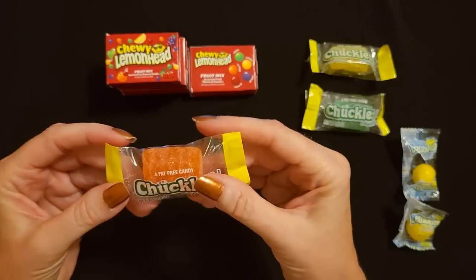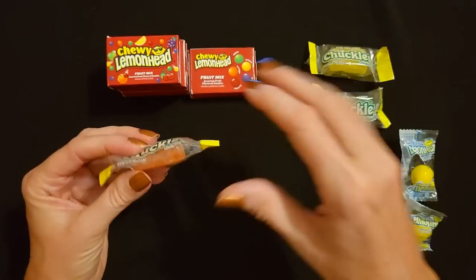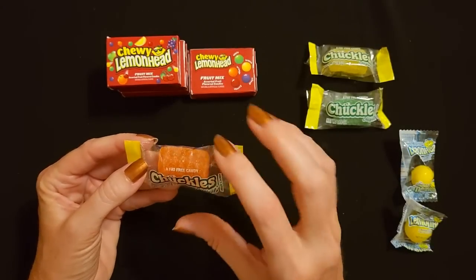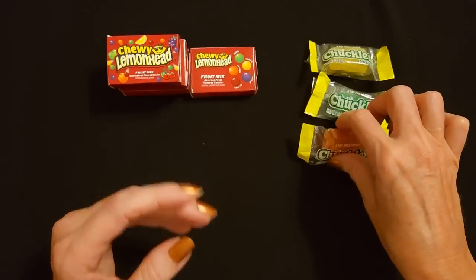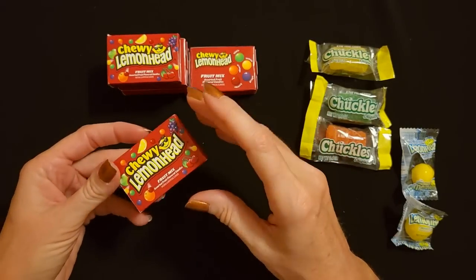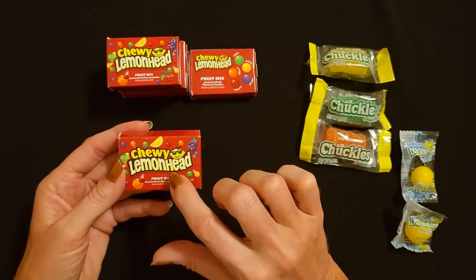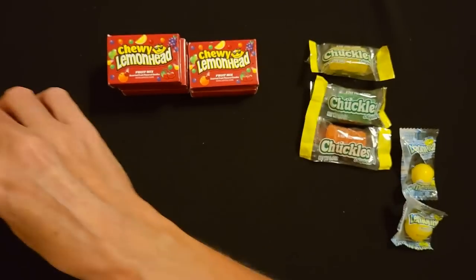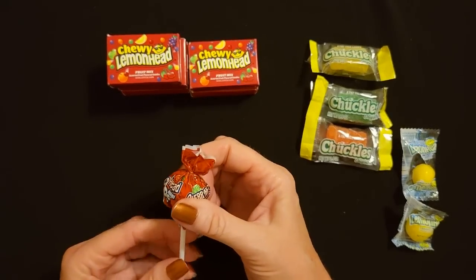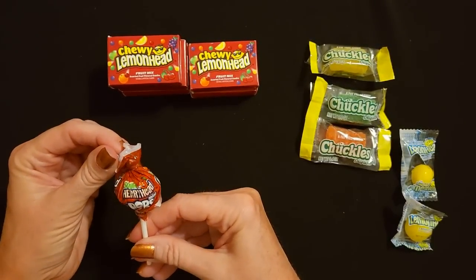Another Chuckles - this looks like it's orange flavor. The orange one, I would imagine it tastes like those little orange slices made with sugar on the outside. There's a whole bunch of these right where the bag opens. Another chewy lemonhead. Oh, here's a different one - a sour cherry head pop! So not only do we have lemonhead pops, we have other flavors too. This is a sour cherry head mini pop.